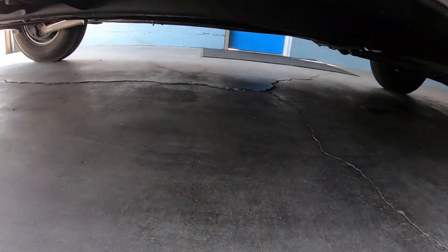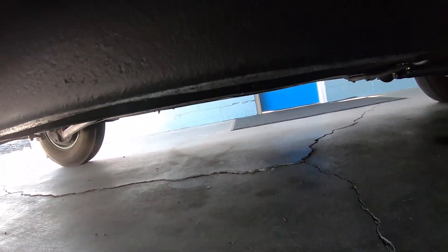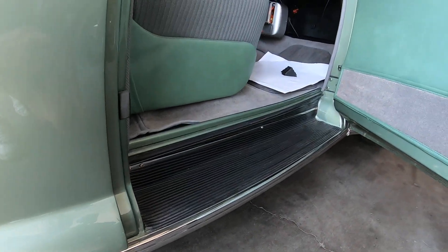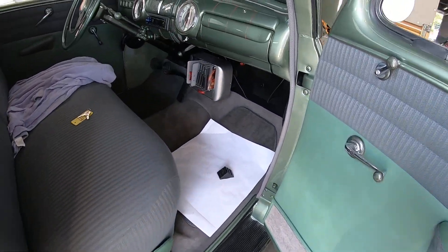Let's see if we can get a quick peek underneath. I can't really see much, but yeah, a lot of things have been redone. This car was done the right way — it's fully restored from the ground up.